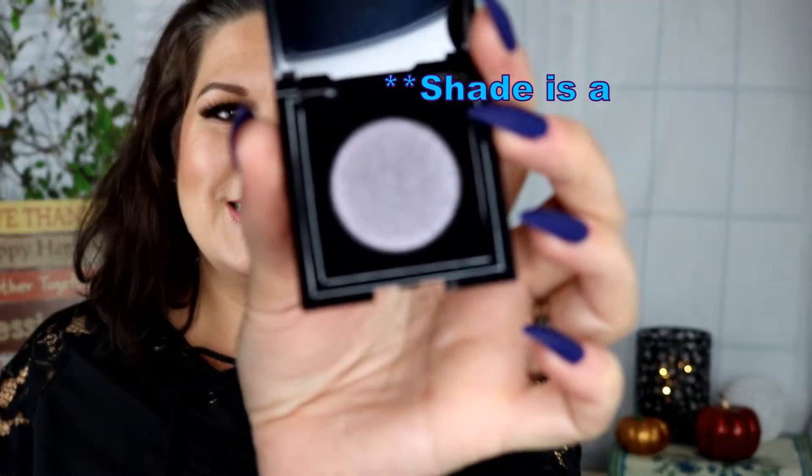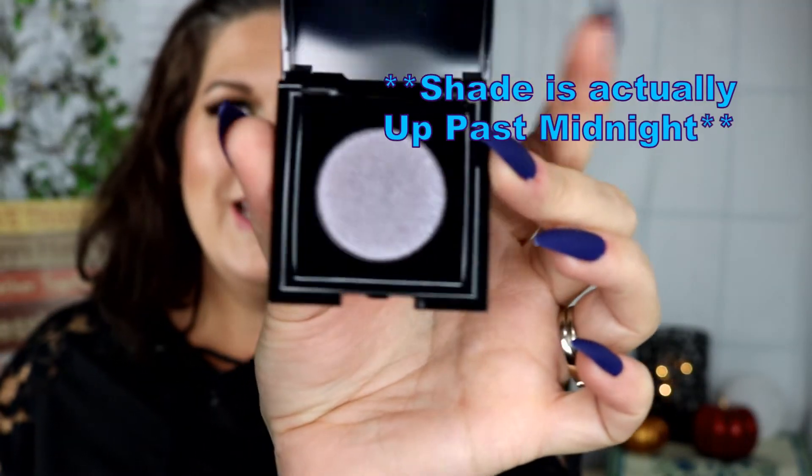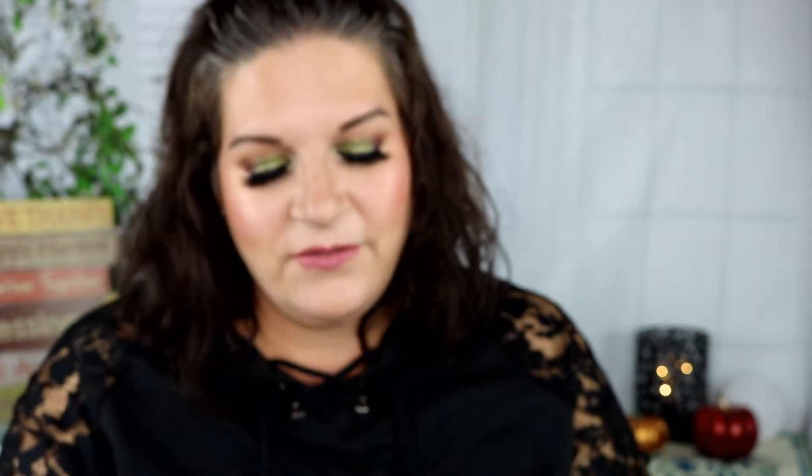Oh, there we go, I got it! So this is 'That's So Betty' and it's this really nice silver sparkle but it has like a purple tint or undertone going through it. It's really pretty!